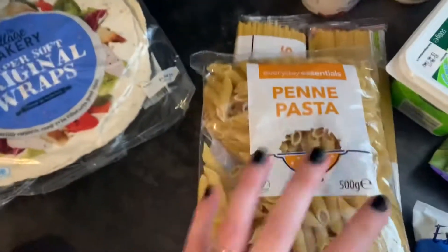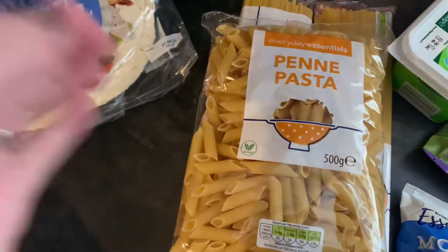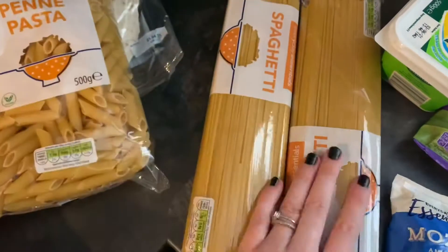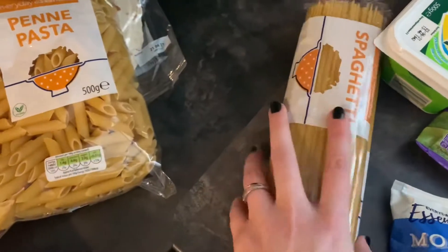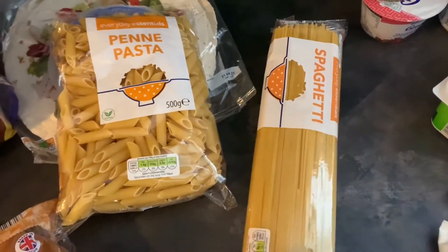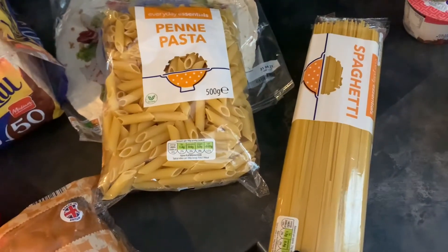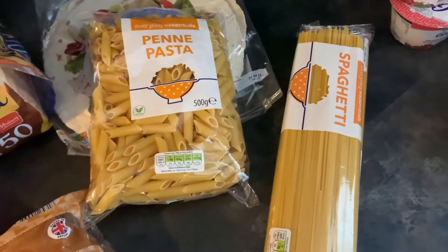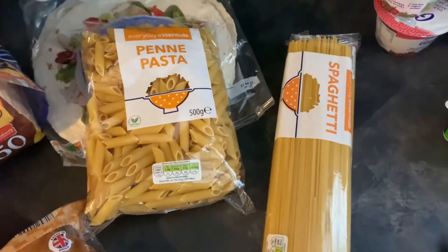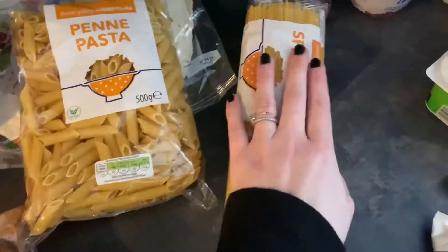It's that time of the month to top up on all our cupboard needs. I got some penne pasta and two packs of spaghetti because we go through it. Sometimes on a Sunday night when I don't have anything big planned, like a roast dinner, and it's a nice casual Sunday, I just do pasta — and everyone can have whatever they want on it. If they want meat, cheese, butter, whatever — it's easy.